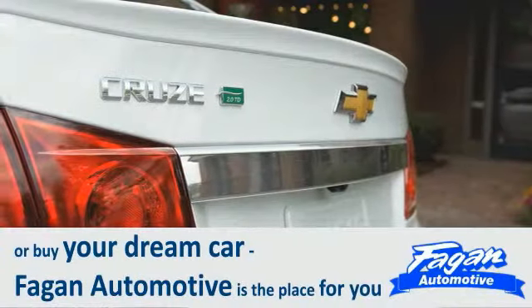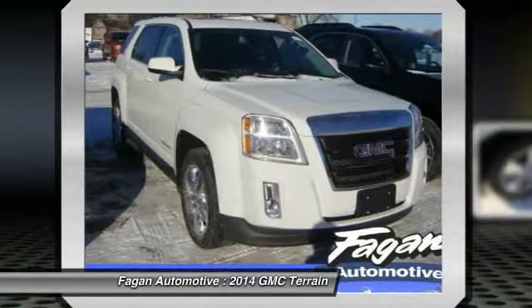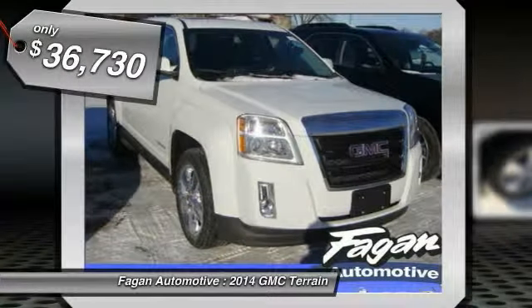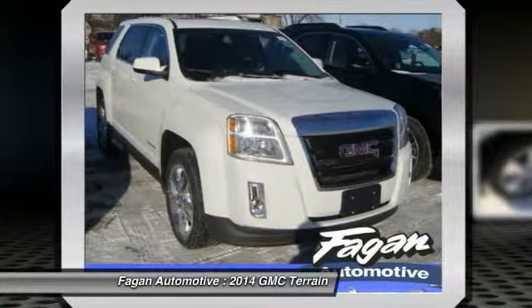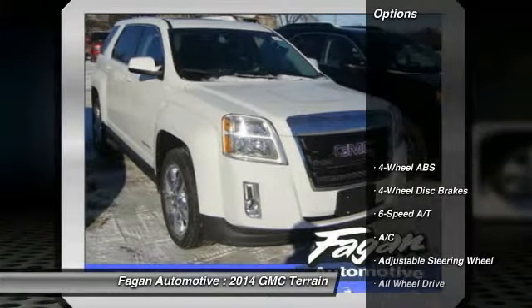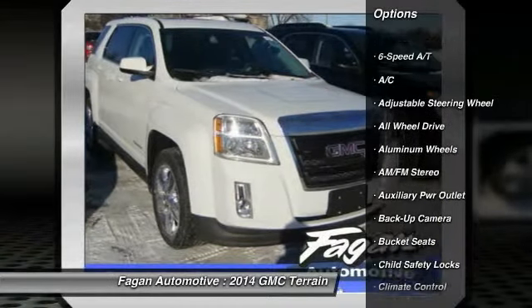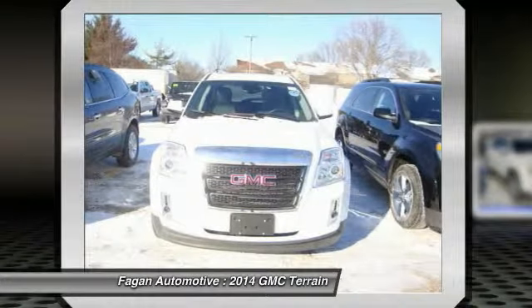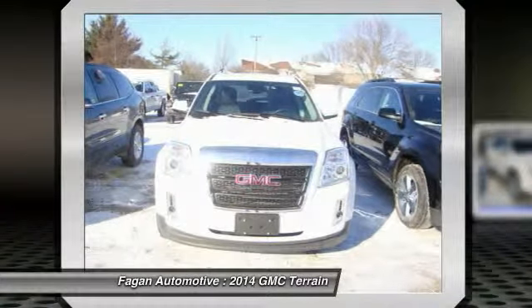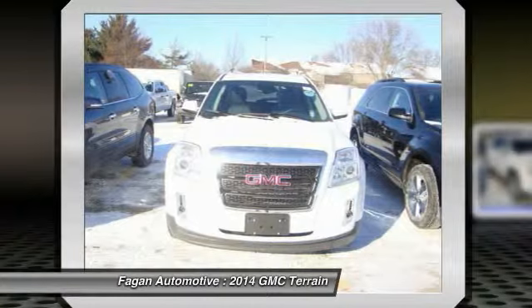Key features include heated leather seats, moonroof, backup camera, heated mirrors, satellite radio, premium sound system, all-wheel drive, aluminum wheels, remote engine start, MP3/iPod input, hands-free communication system, keyless entry, privacy glass, and child safety locks. The engine is a 3.6L V6 SIDI with SLT trim, Summit White exterior, and jet black perforated leather interior.